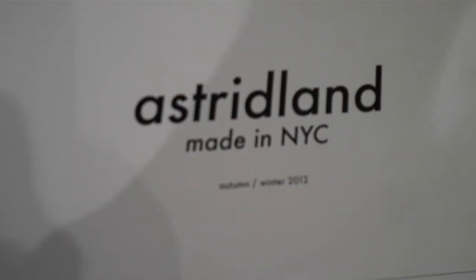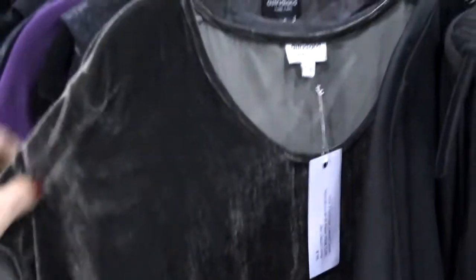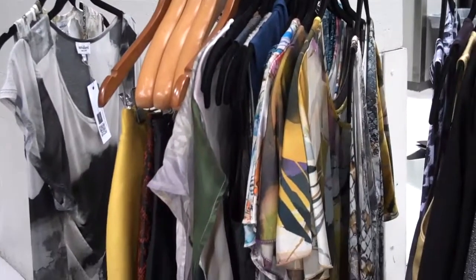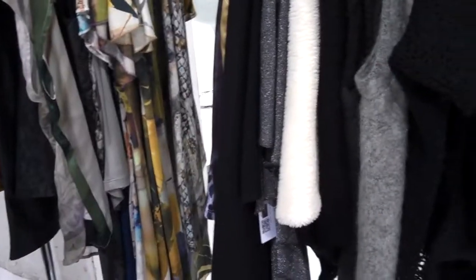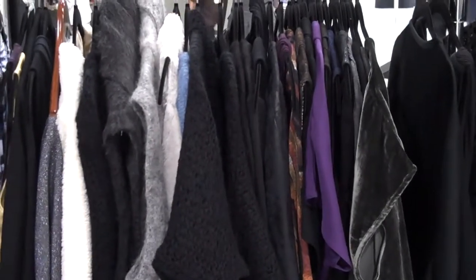I'm here at Astrid Land and the designer is actually swamped with people looking at her collection, so I'm going to take the liberty of showing you a few of her pieces that I feel really stand out. I love this cut-work vest with the laser cut. The nice thing about this collection is that it's all made in New York City, which always adds some perception of value. She has some crushed velvet, some heavier knits. She's showing the fall collection but also has some spring available for immediate. Come on down to the Women's Wear Daily North Hall where the Launchpad and the emerging designers are and come and visit.